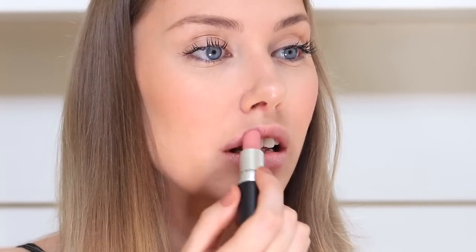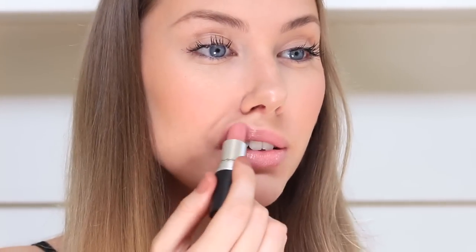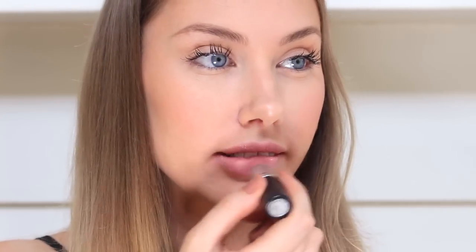Now for the lips. On some skin tones MAC's Cream Cup can come across as way too pink for an everyday look, but for my own I think it is just so perfect and it is hands down my favourite everyday colour. And as you can see I also prefer to pat the lipstick into my lips with my fingertips as it just gives it a little more natural effect.